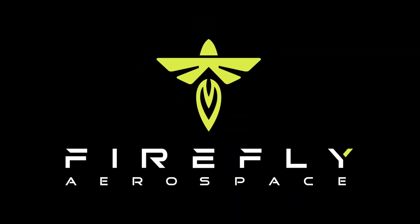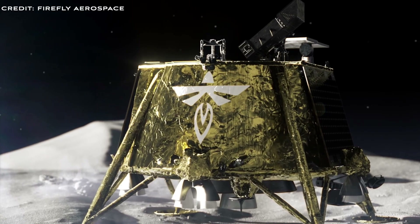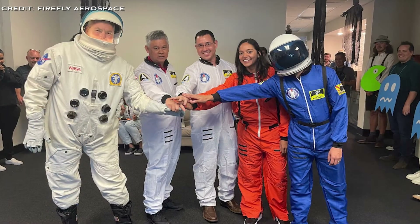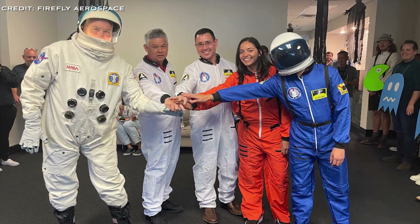Did you know that Firefly Aerospace, known for its small satellite launches, is also developing lunar landers? In this video, we cover their lunar exploration ambitions and introduce you to Blue Ghost, their very own lunar lander.